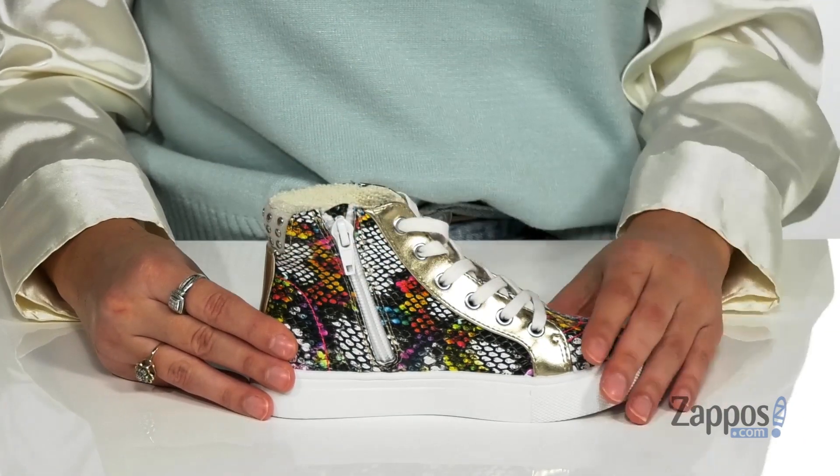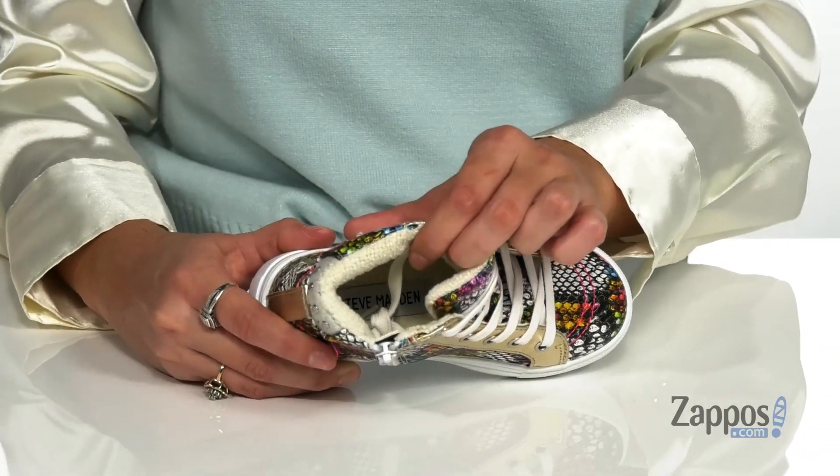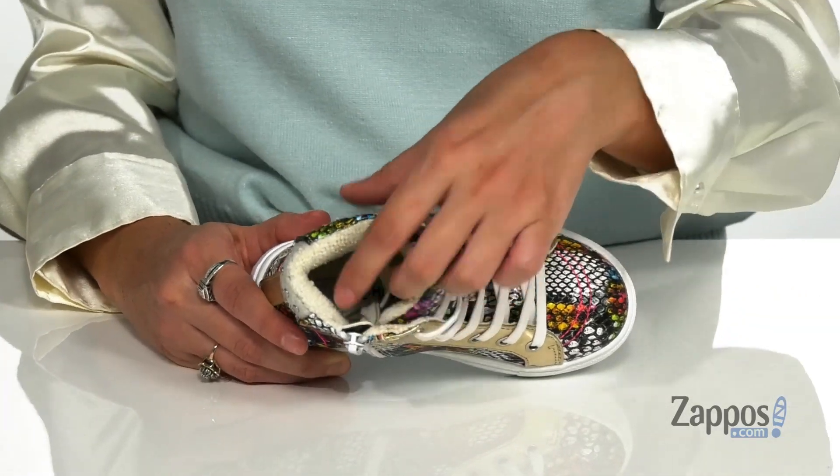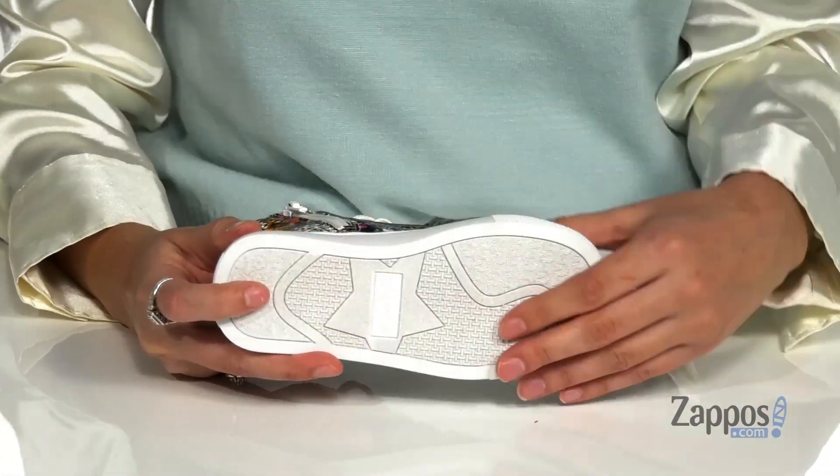There's also a padded collar for added ankle support, and inside is super soft fabric lining that will feel amazing against little legs and feet. With a cushioned insole for added comfort, it's all on top of an outsole that's textured for plenty of traction.